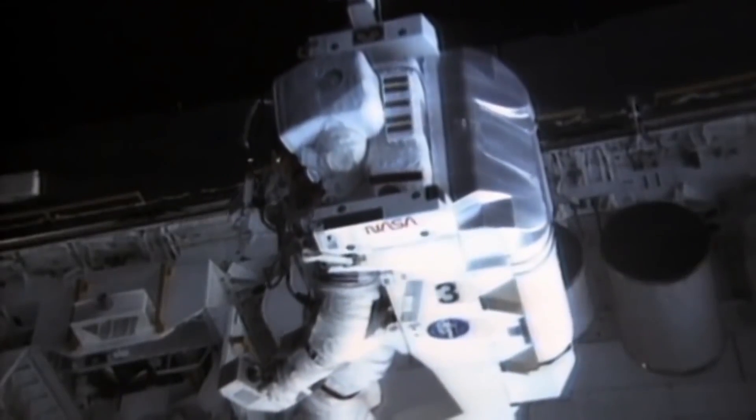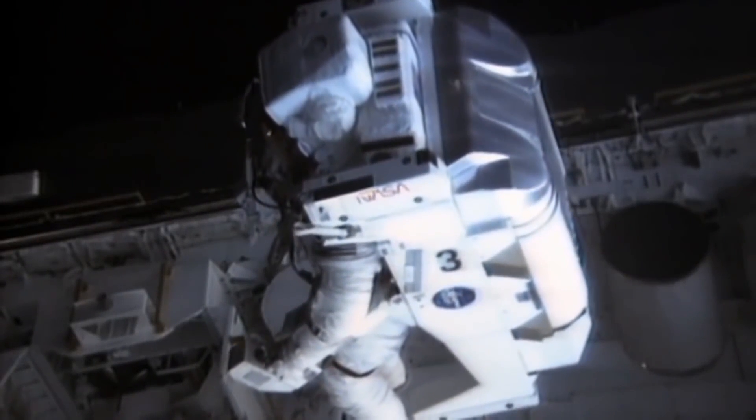Even NASA's extravehicular mobility suit, which continues to be used at the International Space Station, represents an improvement on a traditional design rather than a paradigm-shifting change. That is, until very recently.